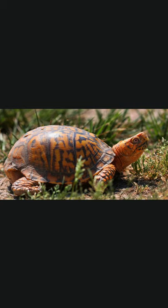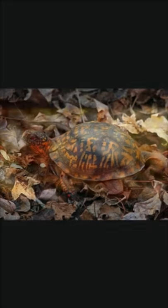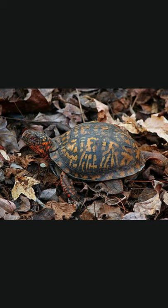They live in forests and fields eating insects, fruit, roots, and small amphibians. Like many other types of turtles, these turtles can live a very long time. Though they can have a lifespan of up to 100 years, they usually live to be 30 or 40 years old.